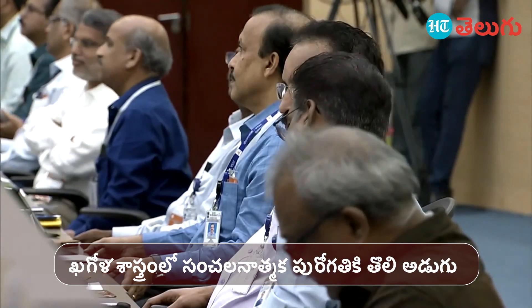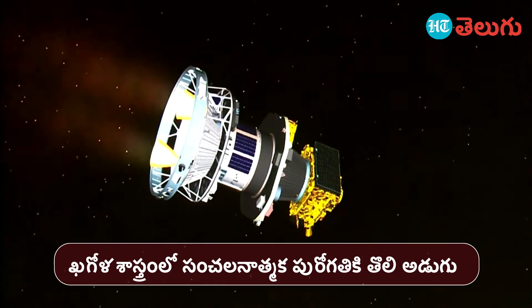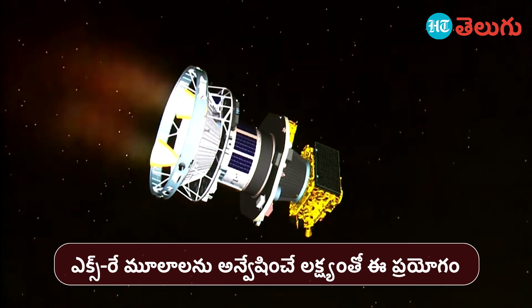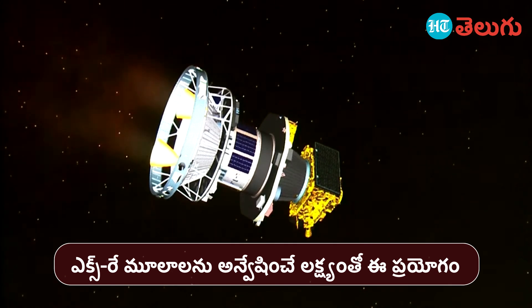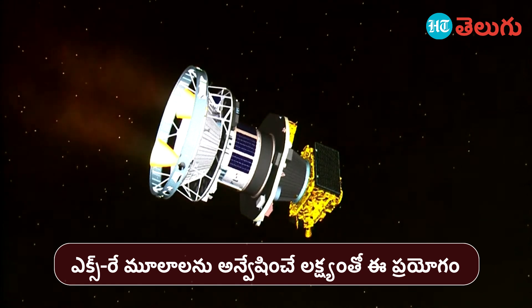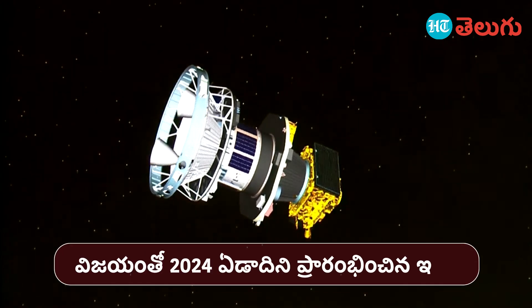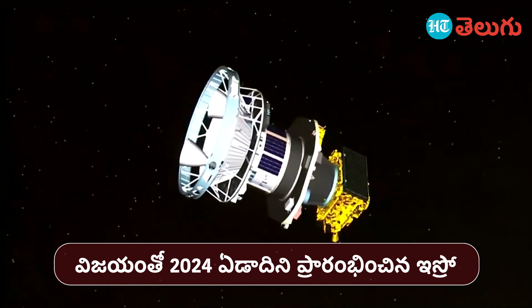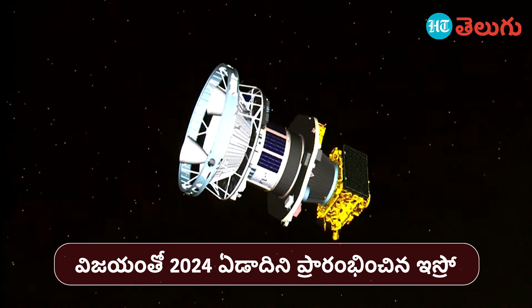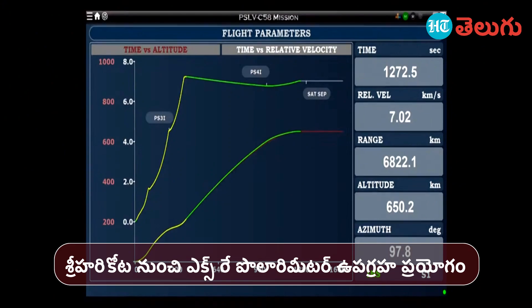We are very close to the scheduled Exosat injection time. Satellite injection conditions are achieved and the mission is proceeding as planned.